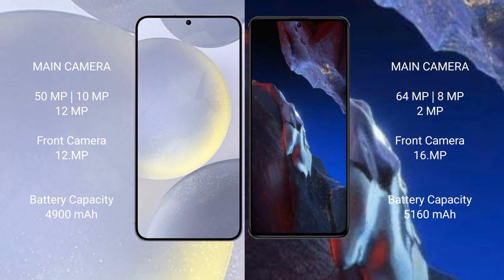Samsung Galaxy S24 Plus features a triple rear camera setup: 50MP plus 10MP plus 12MP, and a 12MP front camera. Xiaomi Poco A5 Pro features a triple rear camera setup: 64MP plus 8MP plus 2MP, and a 16MP front camera.